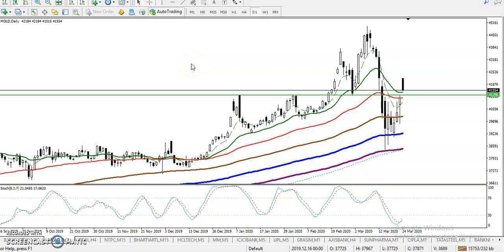This is the gold daily chart. As mentioned yesterday, we are looking for a buy above 41296. Yesterday price failed to break this level, but today it finally broke it and opened with a gap up. Price then retraced back toward this level, which is now acting as support.